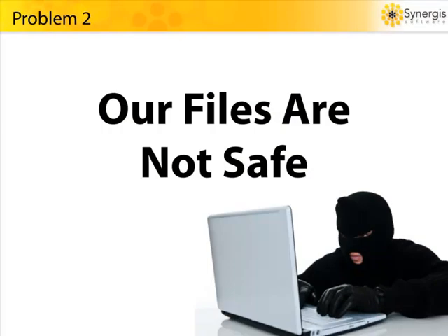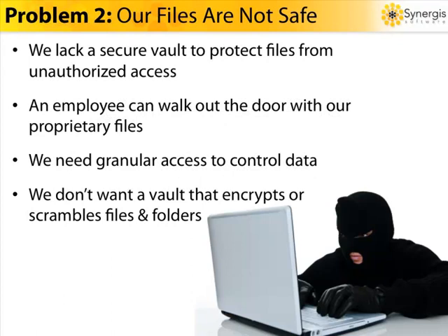Problem number two: our files are not safe. Security is a top challenge for any IT organization. Proprietary information is located in folders all across the enterprise, sometimes even on individuals' local hard disks, and this information needs to be accessible by other people and other departments. Without a secure vaulting system, your engineering information is at risk. In fact, today or any day, an employee could walk out the door with your sensitive files and take them to a competitor. And you want granular control over users and group access rights, and your project or CAD managers need to make changes to access rights on the fly according to project demands. What would it cost your company if an employee walked out the door with a highly sensitive document?